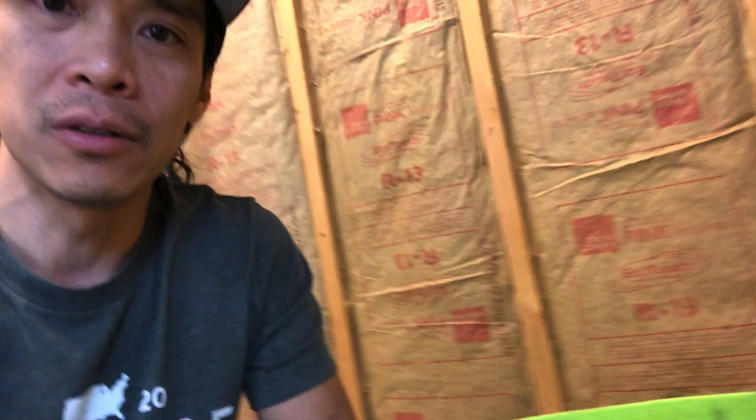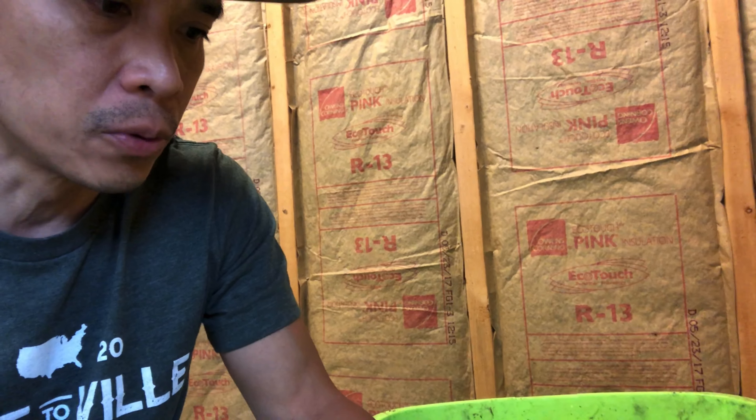The other benefits of having a worm compost system is that you get worm castings — which is essentially worm poop — but it's super good for your garden. You'll have amazing vegetables and fruits growing. If you're growing tomatoes and things like that, this stuff is really potent and the plants absolutely love it.